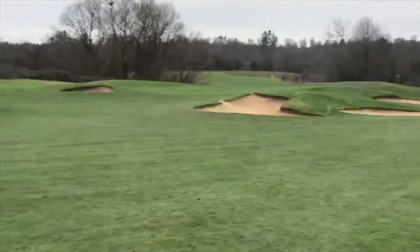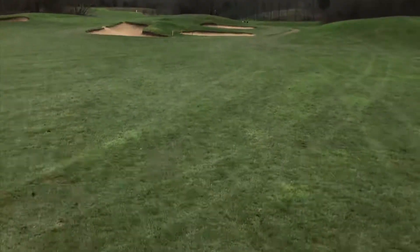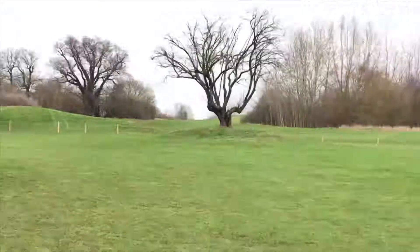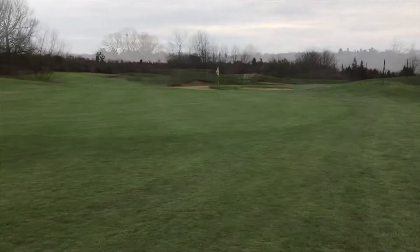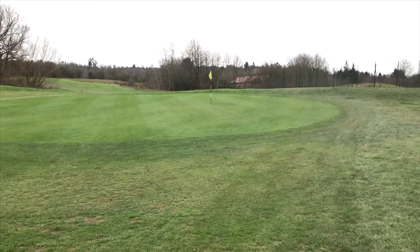I used a 4-iron off the tee here because the tee box has been moved up, so I didn't need to take a driver. I took a 4-iron, again slightly on the right-hand side — seems to be a recurring theme for me. But it left me for a short shot in, so I just took a 9-iron and got right over the bunkers, which I was very happy about, but a little bit too high up on the right-hand side.